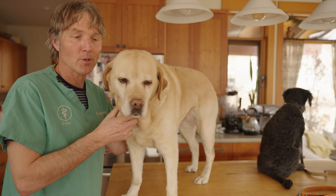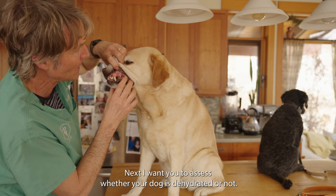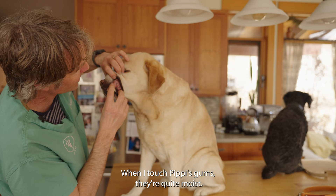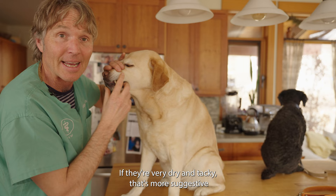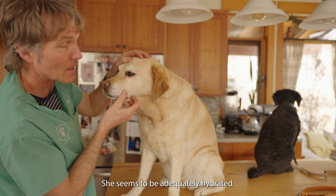I want you to check your dog's gums — just lift up her lips and look at the gums. Hers are nice and pink, which is suggestive of plenty of good blood pressure. Next, I want you to assess whether your dog is dehydrated. When I touch Pippy's gums they're quite moist, not dry and tacky. If they're very dry and tacky, that's more suggestive of dehydration. Because they're moist like Pippy's, she seems to be adequately hydrated.